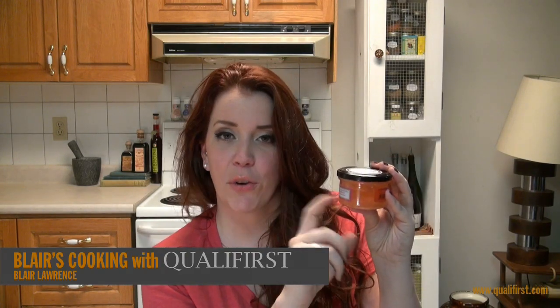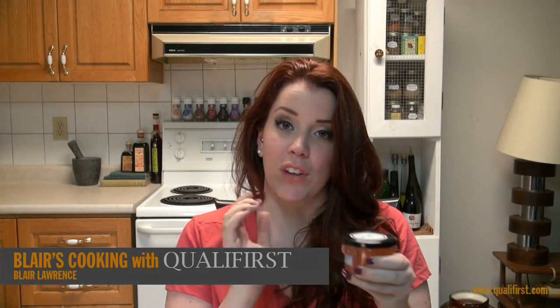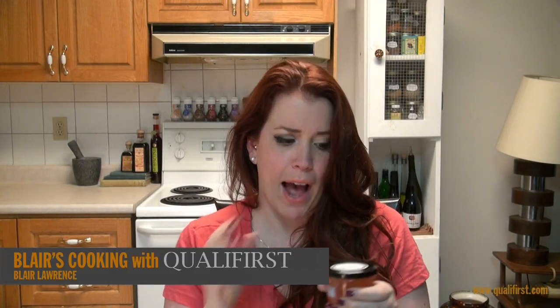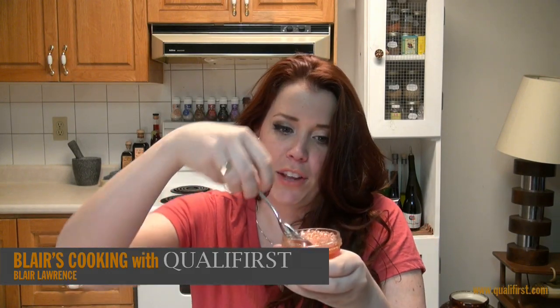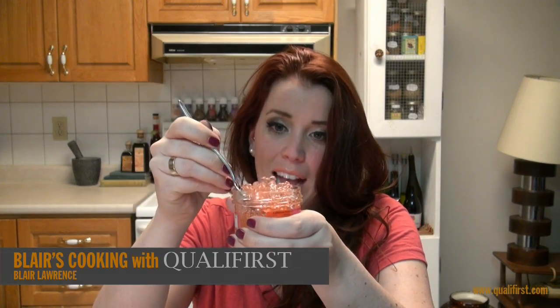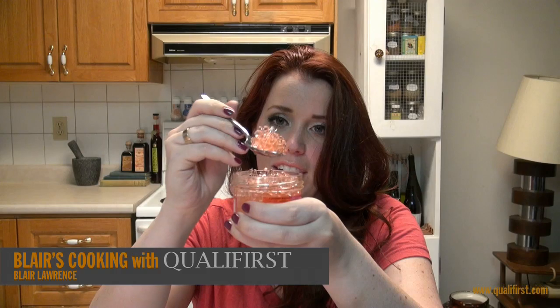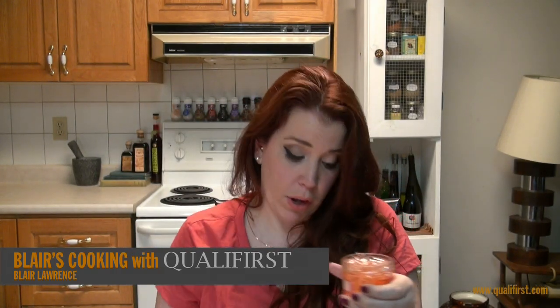Now they come in this 90 gram glass jar. They're a product of France and there's approximately 350 pearls in every single jar. They're a really nice light hue pink color. They're very translucent. They look exactly like caviar. Look how nice these are. What a great conversation piece.